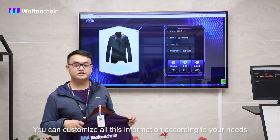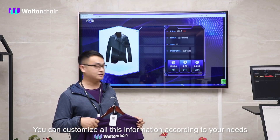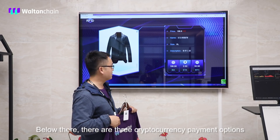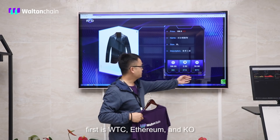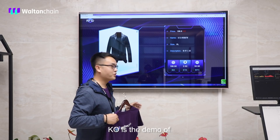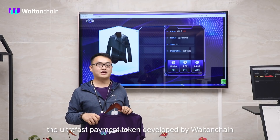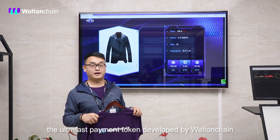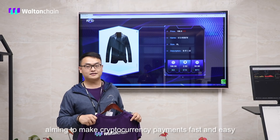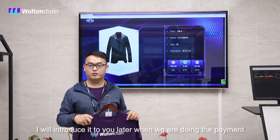You can customize all this information according to your needs. Below there are three cryptocurrency payment options. As you can see, first is WTC, Ethereum, and KO. The KO is the demo of the ultra-fast payment token developed by Walton Chain, aiming to make cryptocurrency payments fast and easy. I'll introduce it to you later when we are doing the payment.